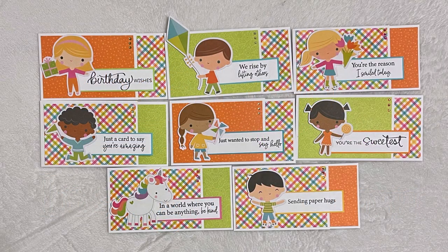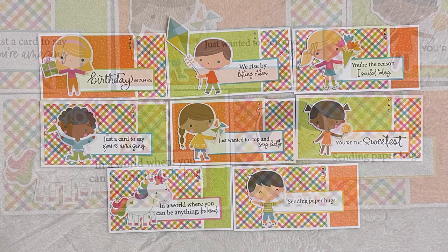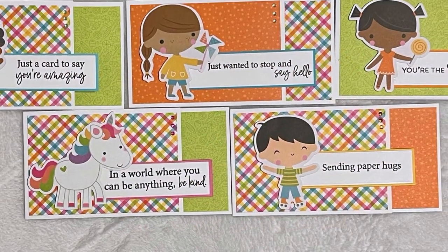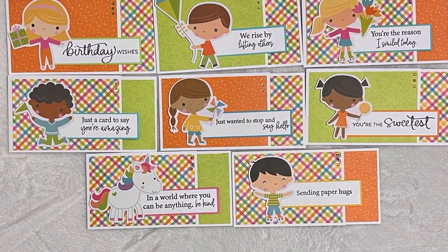Now it's time for inspiration from my Instagram team. First up is Lisa, who is at Scrapbook Girl — another set of adorable cards, including another rainbow unicorn.